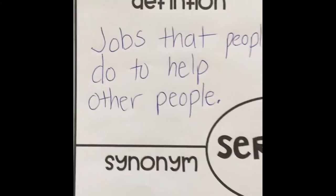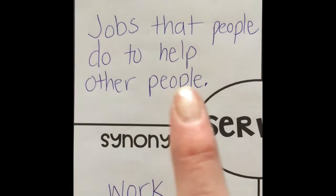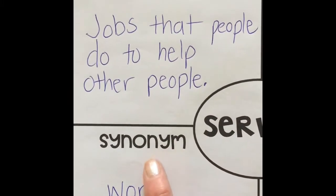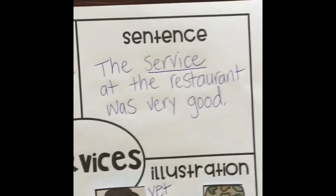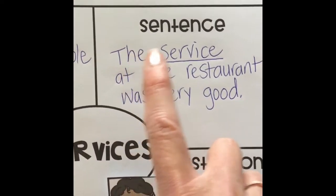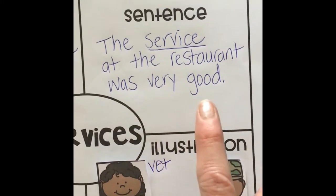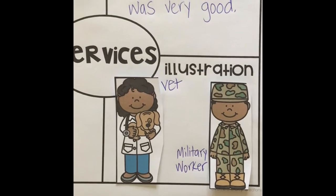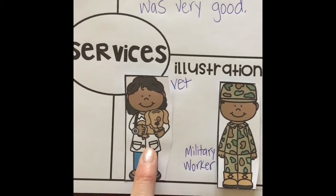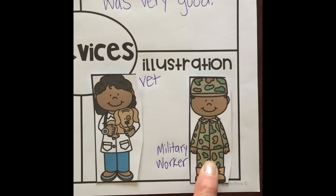Let's look at services. The definition of service — jobs that people do to help other people. A synonym, a word that means almost the same as services, is work. A sentence: The service at the restaurant was very good. Here's a picture of two people who provide services — like a vet, someone who takes care of pets, or a military worker. They keep our country safe.